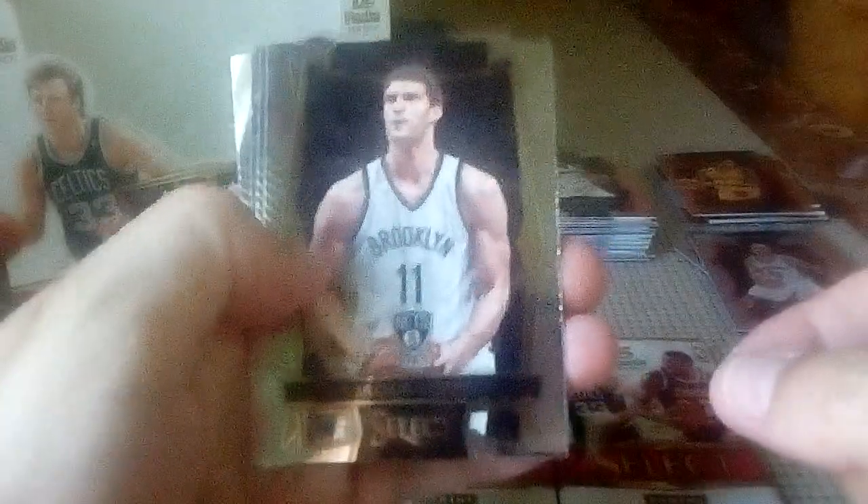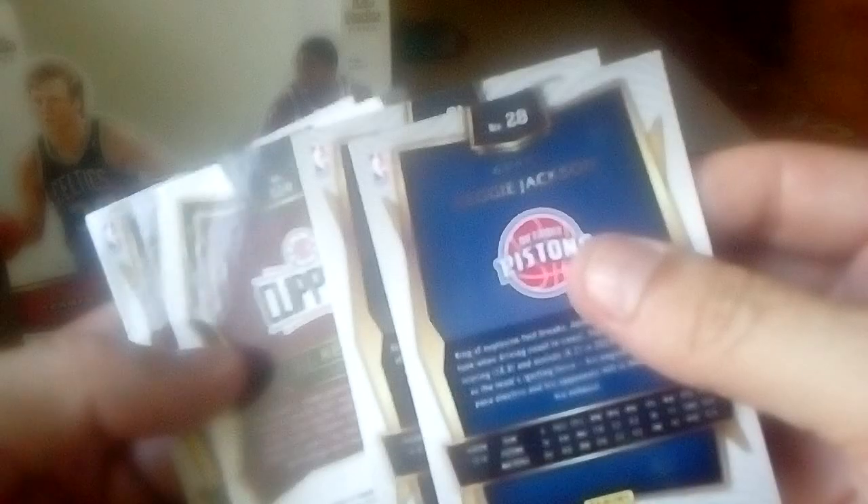Brook Lopez, Reggie Jackson. We got a blue Gary Harris, number 163 out of 299 — not bad. JJ Redick and Dennis Schroeder. JJ Redick's back looks different — could be a variation, not sure. Still looking for an auto — I hope I don't get hosed on my first box.